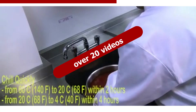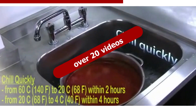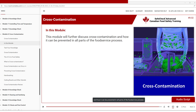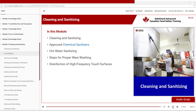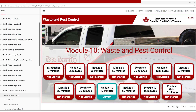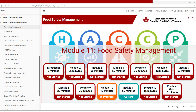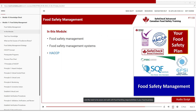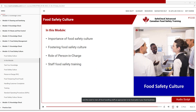Over 20 videos throughout the course make the learning fun and quick. Expanded sub-content ensures a full understanding of key food safety management programs. The importance of food safety culture and ongoing education are discussed to help learners understand their role.